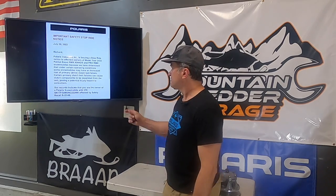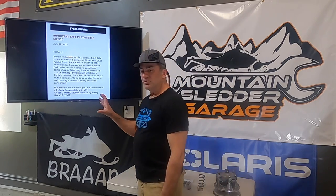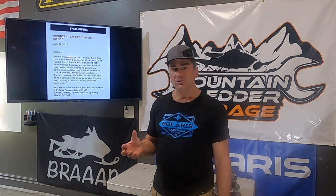Just got a notice from Polaris via email last week: do not ride the snowmobile because it can have catastrophic failure. This pertains to the boost sleds for the 2022 year. It came with the new P22 clutch, and apparently that P22 clutch is having some failures, which I kind of heard a little bit about last year, but never really saw them.